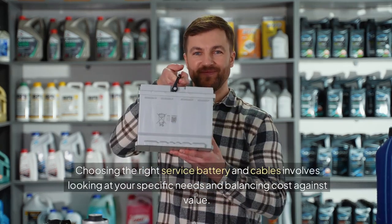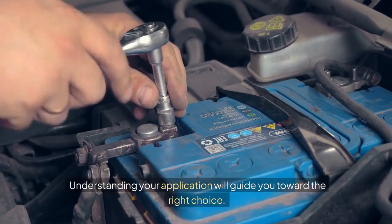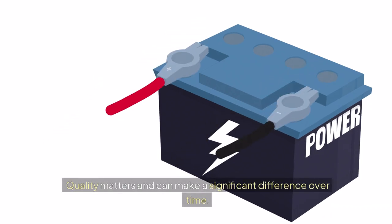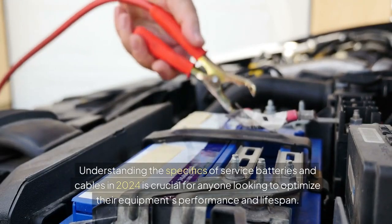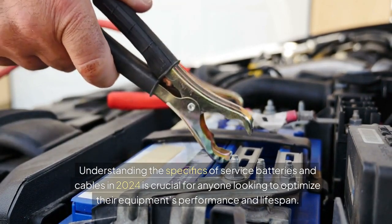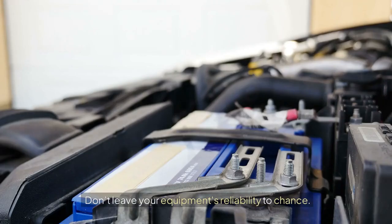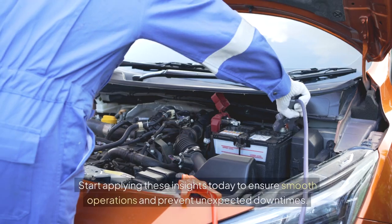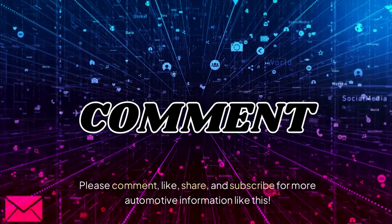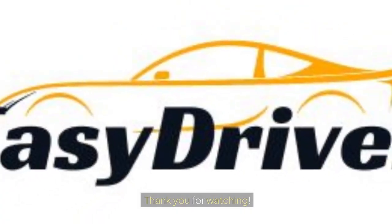Choosing the right service battery and cables involves looking at your specific needs and balancing cost against value. Quality matters and can make a significant difference over time. Understanding the specifics of service batteries and cables in 2024 is crucial for anyone looking to optimize their equipment's performance and lifespan. Regular maintenance and choosing the right components can save time and money — start applying these insights today to ensure smooth operations and prevent unexpected downtimes. Please comment, like, share, and subscribe for more automotive information. Thank you for watching.